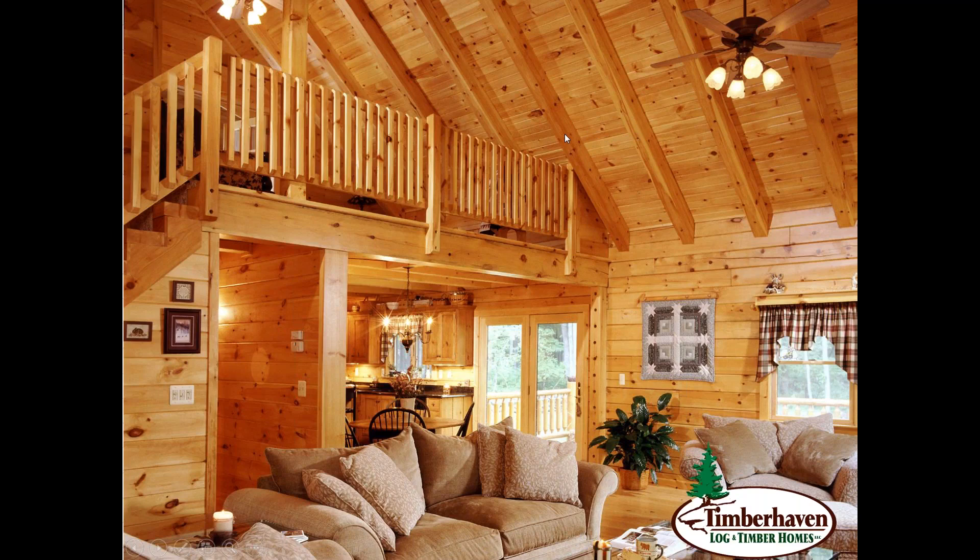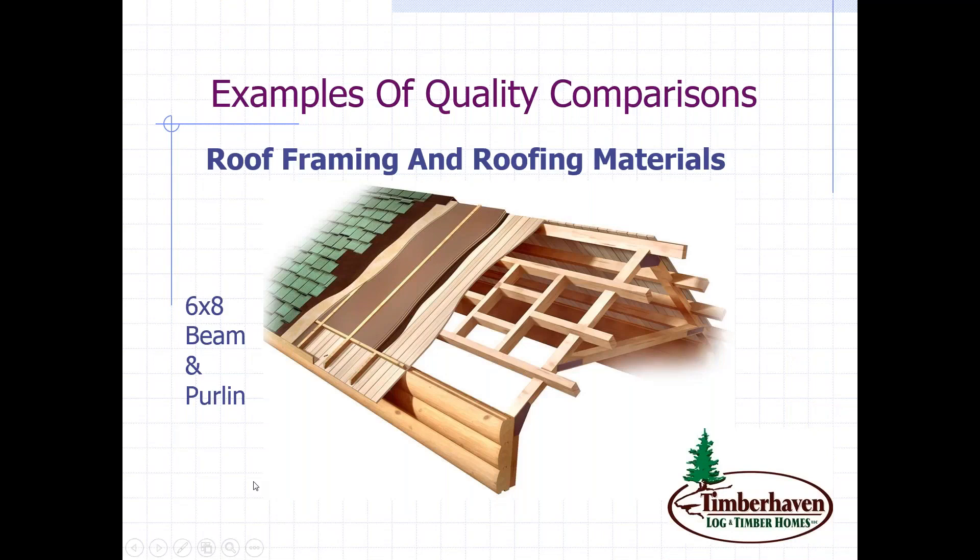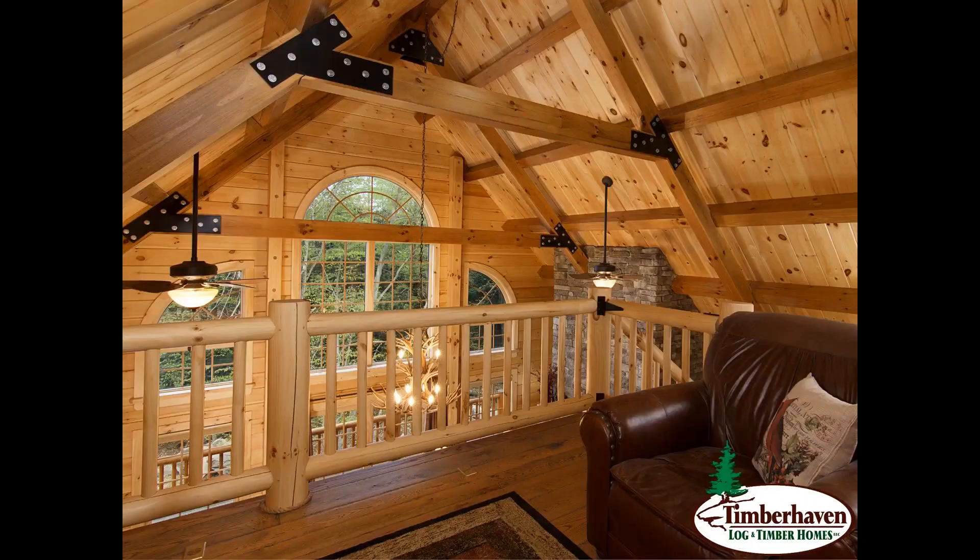Next would be a 6x8 beam and purlin — a fairly popular choice here at Timberhaven. The beam runs from the ridge down to the walls. The purlins are the members that run parallel to the ridge, notched so they fit over the beams. There's also the collar tie. In this application you can see they're utilizing gusset plates with hardware — these can be painted or powder coated in any color. There's no right or wrong, it's just personal preference. What a beautiful and stunning system.